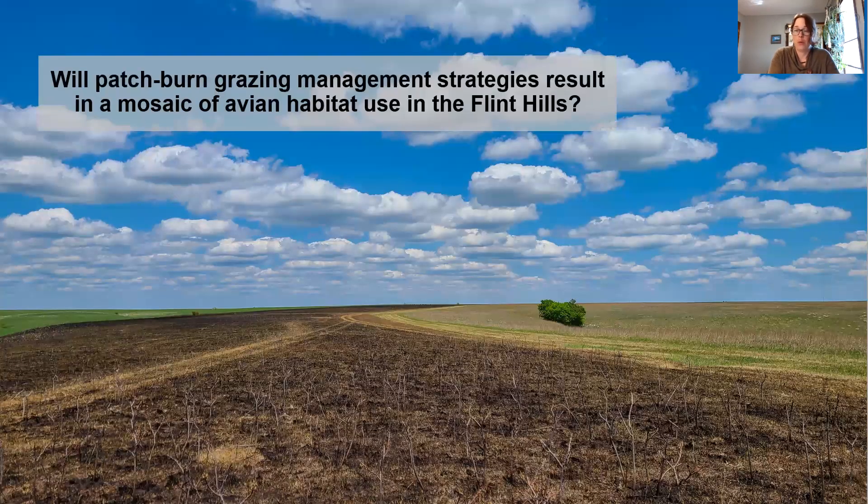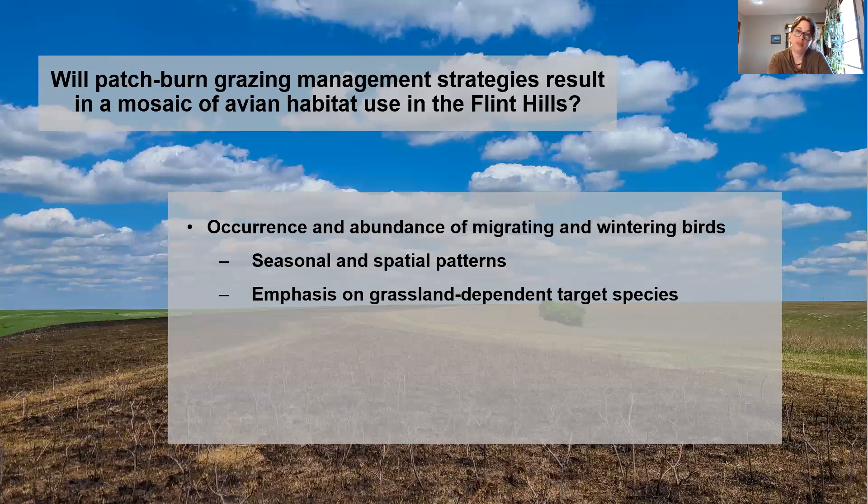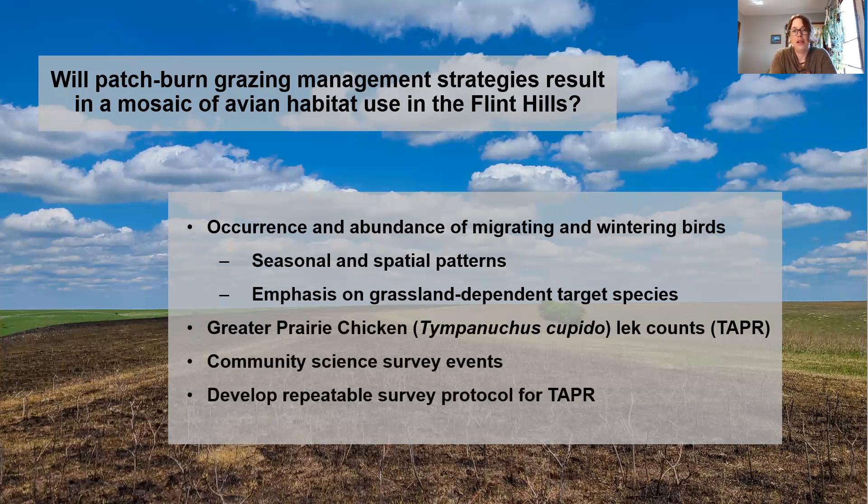Our specific question is whether this patch burn grazing management is influencing the mosaic of avian habitat use throughout the Flint Hills. We're going to do that by looking at the occurrence and abundance of migrating and wintering birds, focusing on seasonal spatial patterns, as well as emphasis on some grassland-dependent target species identified by the US Fish and Wildlife Service and the Park Service. I'll also be doing greater prairie chicken lek counts, community science events, and developing repeatable protocols that Tallgrass Prairie can use moving forward.